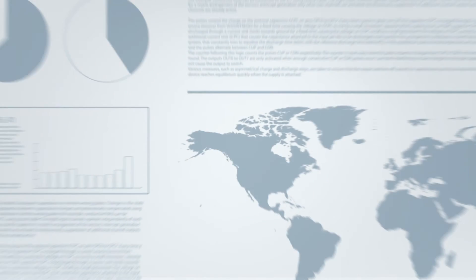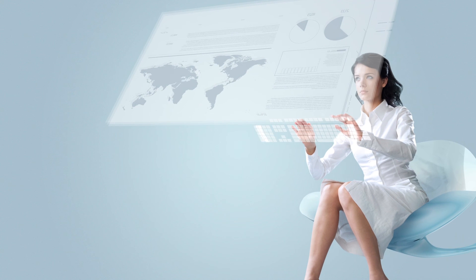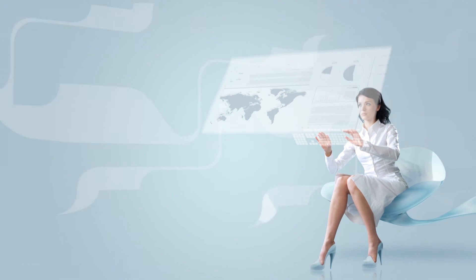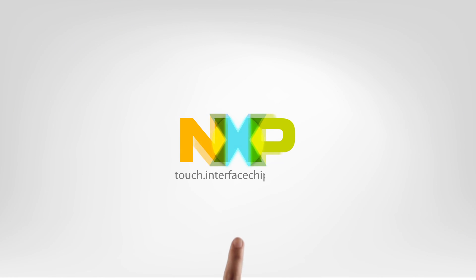The rise of touch sensors in modern electronics has become a worldwide phenomenon, and with NXP's capacitive sensors, it's never been easier to create the future. Visit us online at touch.interfacechips.com for more information.